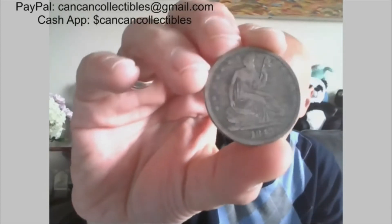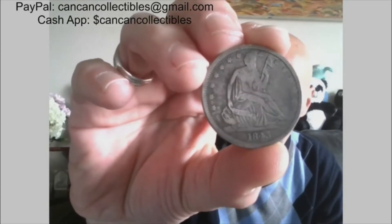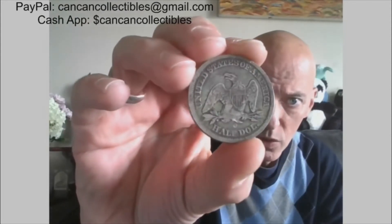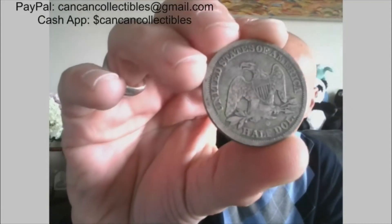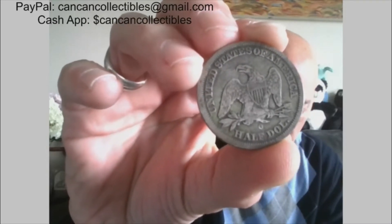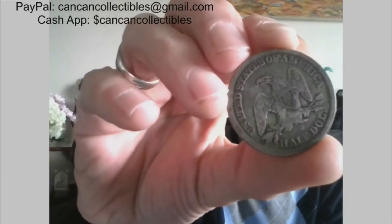Next we have a Seated Liberty half, 1843. This one has some cool coloring on the reverse, and this one is an O — New Orleans. So, 1843-O Seated Liberty half dollar.